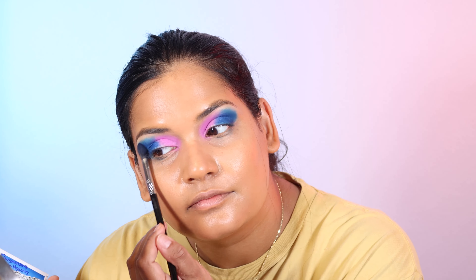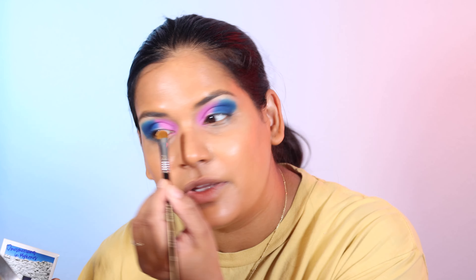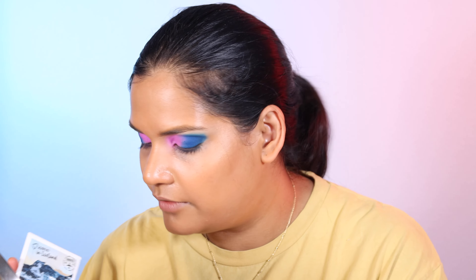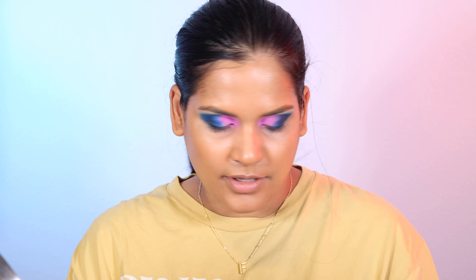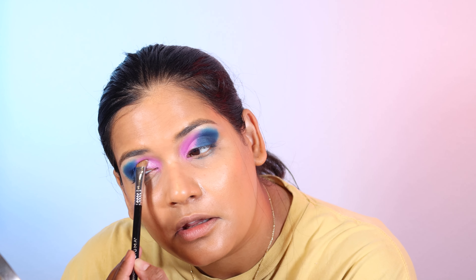For the brow bone I'm going into the peachy shade from the Malibu quad — grabbing a clean brush, picking up that peachy shade, and blending out the pink and the purple. Then I'm going back into the dark blue. I'm taking a flat brush and going into the gold shade to throw a little bit on the brow bone for a highlighter look. Then using the same brush with the black shimmer shade to put a little bit on the outer corner.